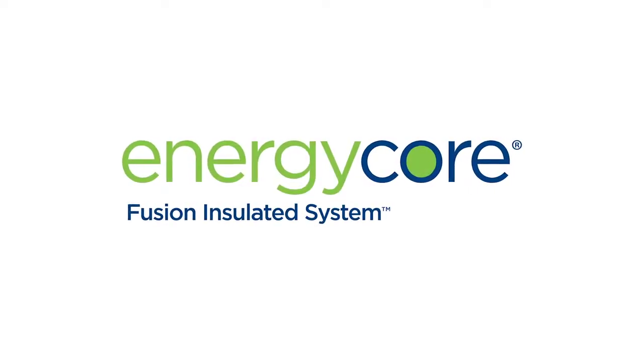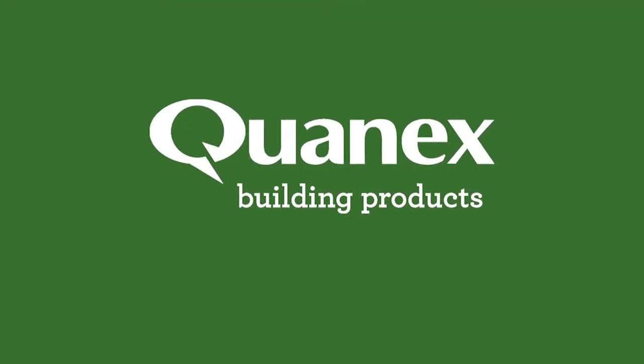Get efficiency and durability that will exceed Energy Star version 6.0 requirements with EnergyCore. Learn more at Quanex.com.